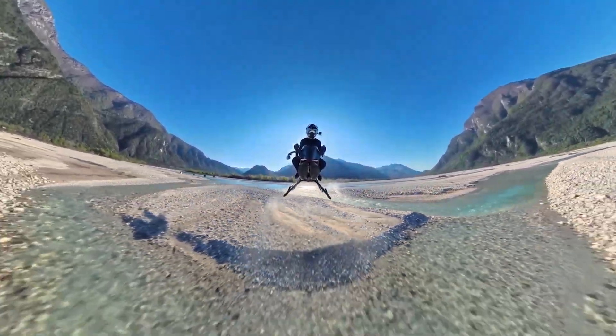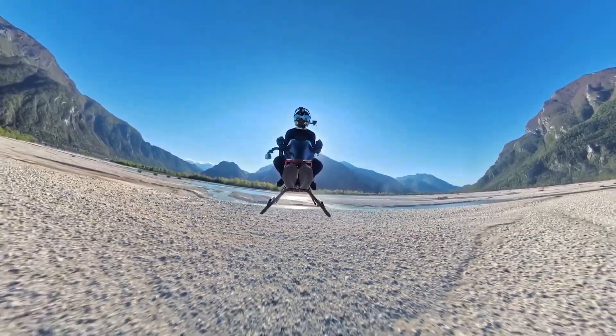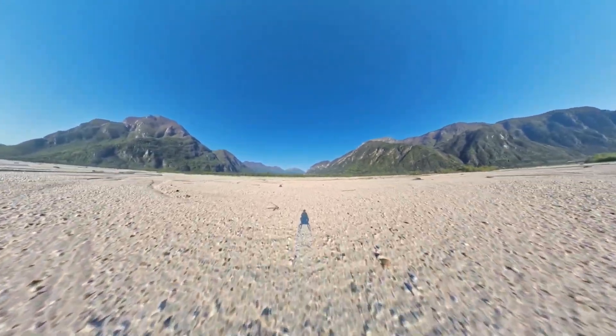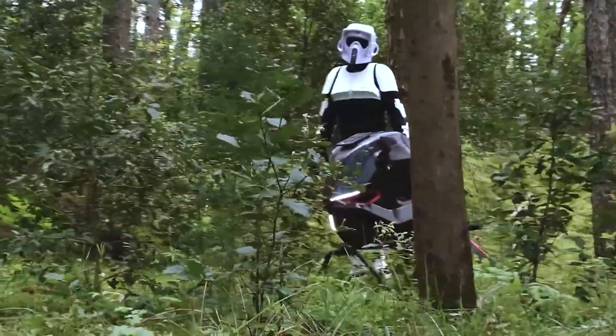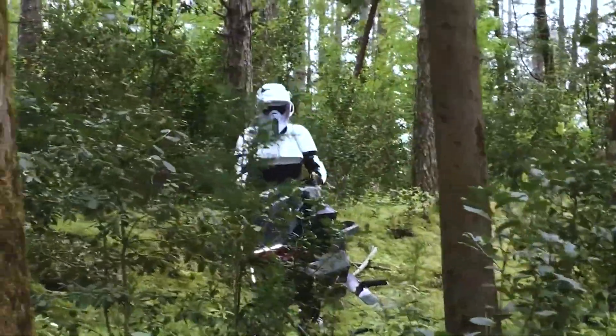In terms of flight duration, it's designed for thrilling short bursts, offering 10 to 20 minutes of flight time for a single rider up to 95 kilograms. And finally, the view: with its minimalist design, there's no canopy or huge rotors obstructing your view. You get an unparalleled 360-degree panoramic vista, truly making you feel like you're soaring through the sky.